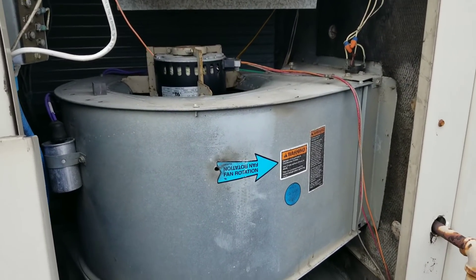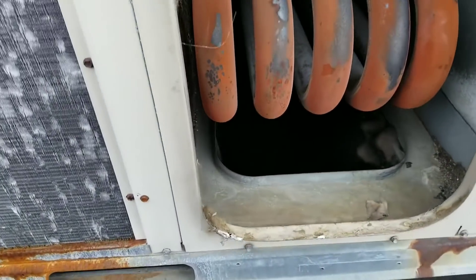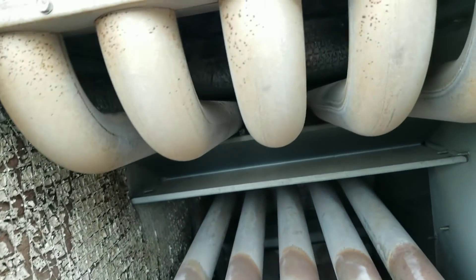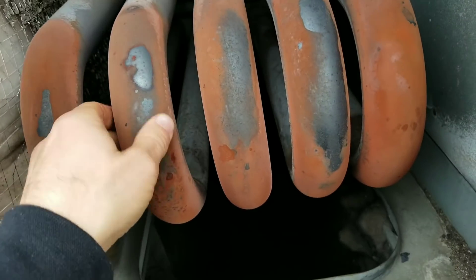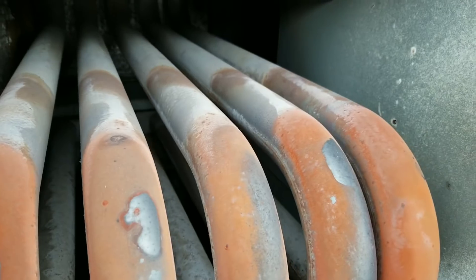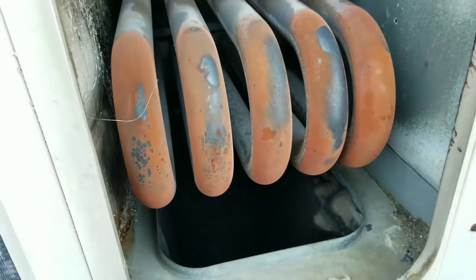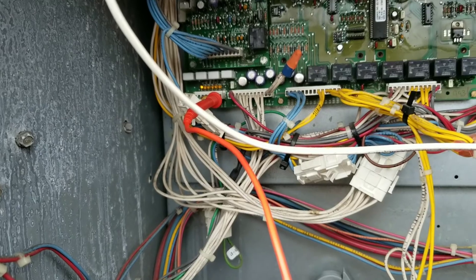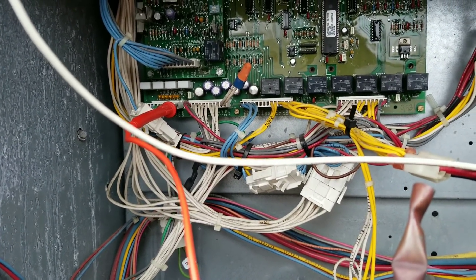Let's go check the heat exchanger. It's not the healthiest looking heat exchanger, that's for sure. I'm going to stick my head in there and start jabbing rust spots with the screwdriver to see if we've got any weak points. The heat exchanger didn't have any physical cracks in it, but as you saw the condition is pretty bad, so I'm going to recommend they replace it anyway.